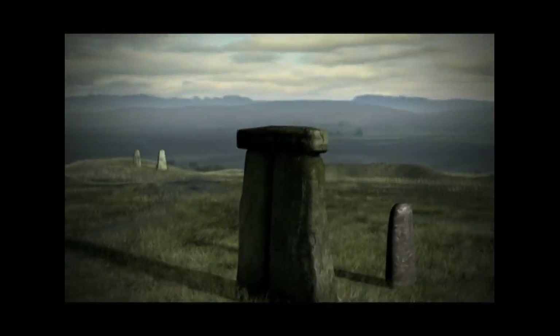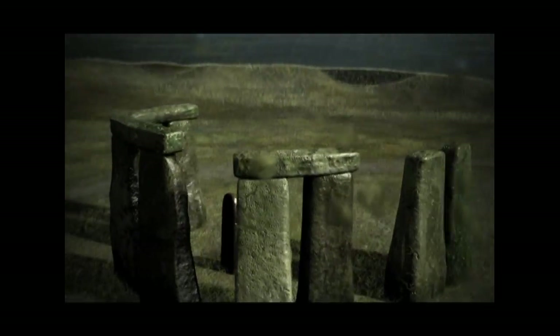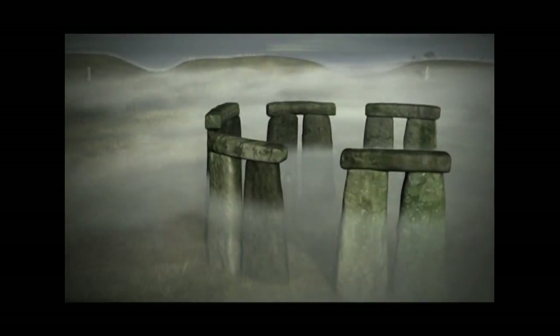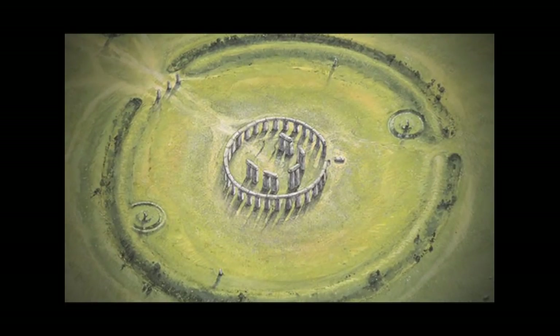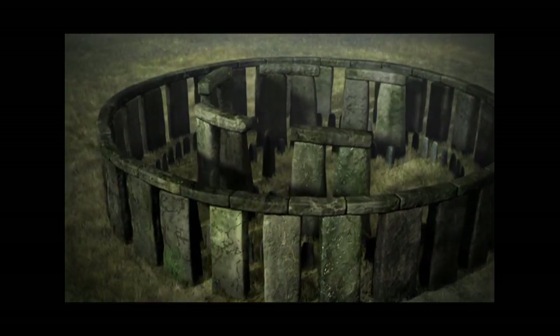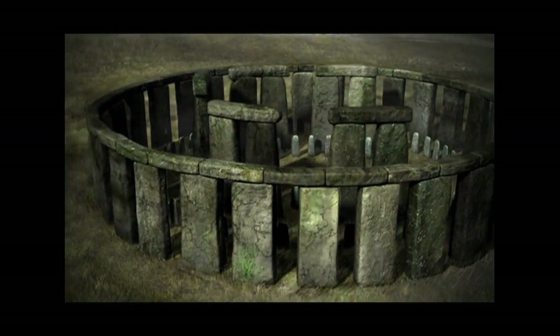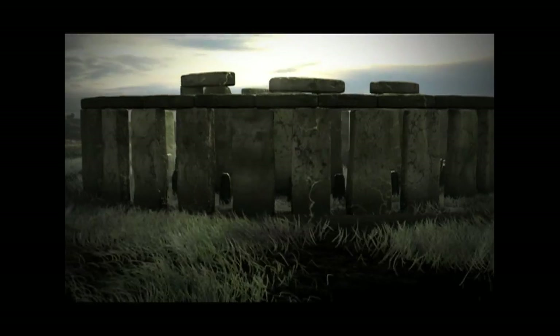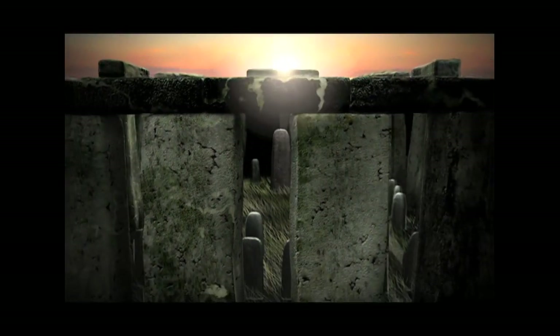500 years later, construction work began again. Huge stones called sarsens were stood up like five giant doorways in a horseshoe shape. Around these were built a circle of sarsen stones holding up smaller stones to make a ring high above the ground. Finally, the smaller blue stones arrived. They were arranged to create another circle and horseshoe shape inside the massive sarsen stones.